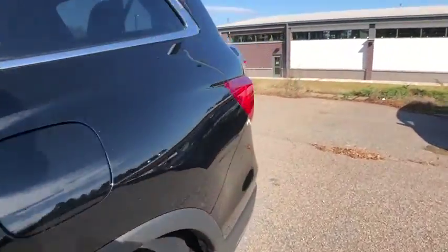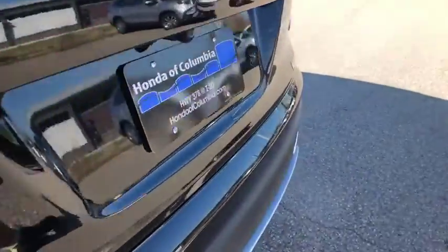Compass, tachometer, brake assist, entertainment system, panic alarm, power moonroof.